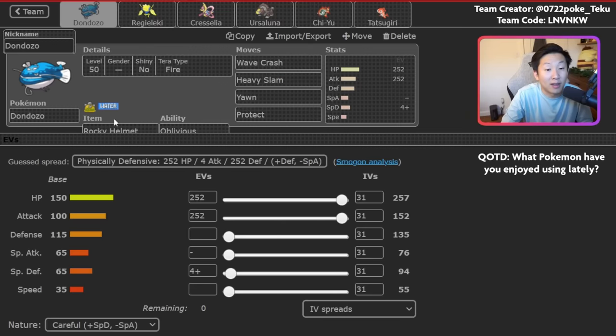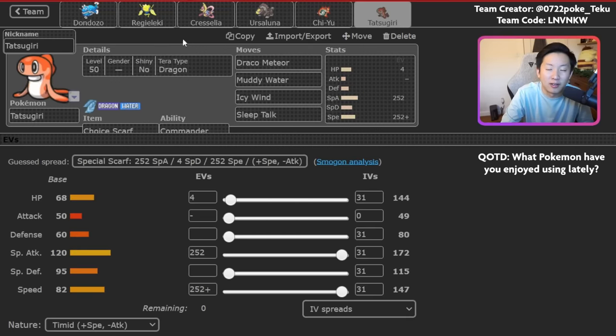The set is interesting: it's Rocky Helmet with Oblivious, Wave Crash, Heavy Slam, Yawn, and Protect. Rocky Helmet is really nice because it gives you a solid answer into Water Urshifu, which just continues to be so dominant. This is actually max attack Dondozo as well — the theory being that Regieleki is going to help Dondozo be pretty bulky with screens anyway, so you don't need to invest heavily in defenses. The extra offense goes a really long way. With Regieleki and Dondozo, you already pressure with good damage from Wave Crash and Heavy Slam.